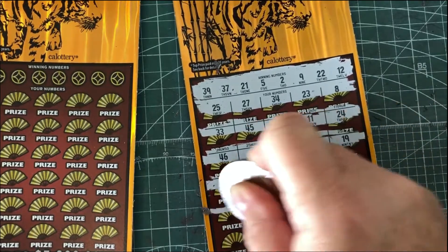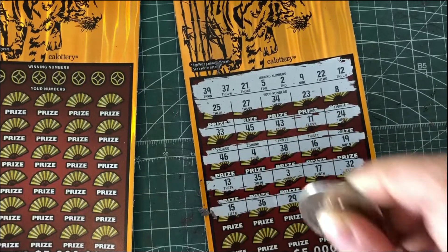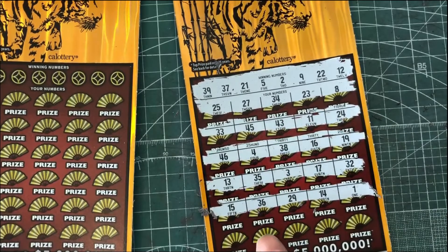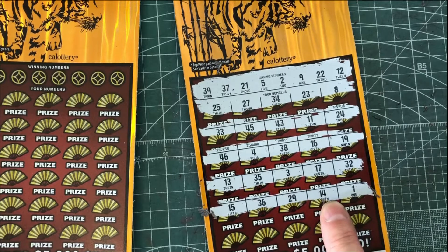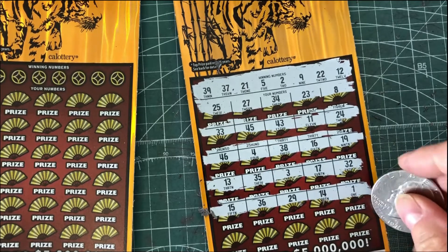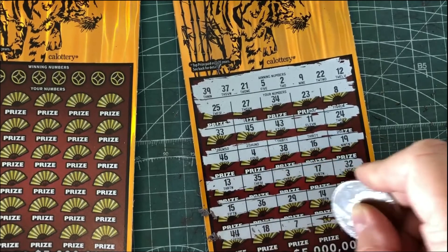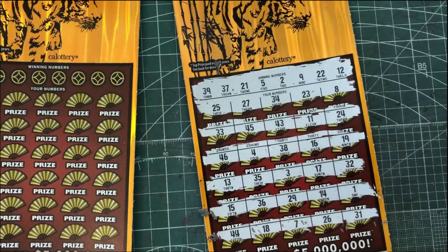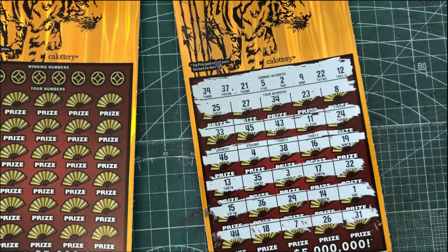15, nope. 36, 29, 14. Couple off and one is one off. Last row — need to see some multipliers, some tigers or some matches. 44, no, 18, 7, 26 and 31. So nope. This ticket was no good. Let's try ticket number 11. Hopefully this one will be a better one for us.